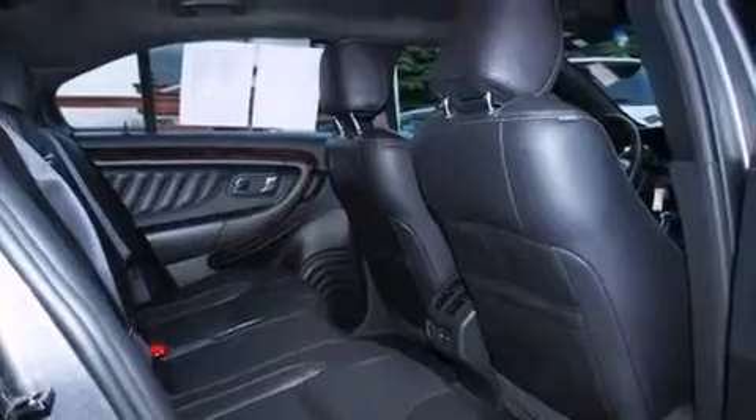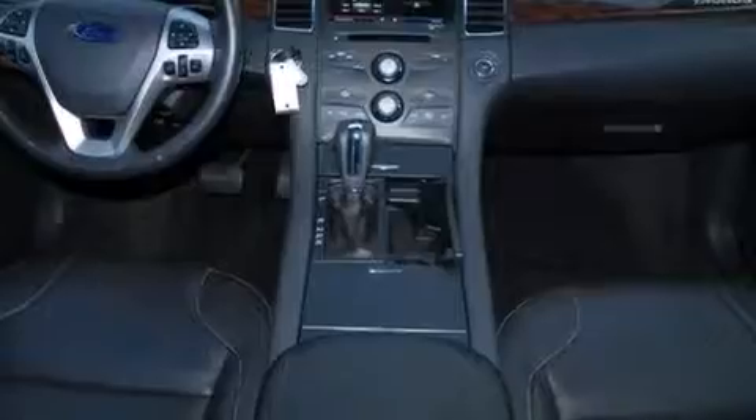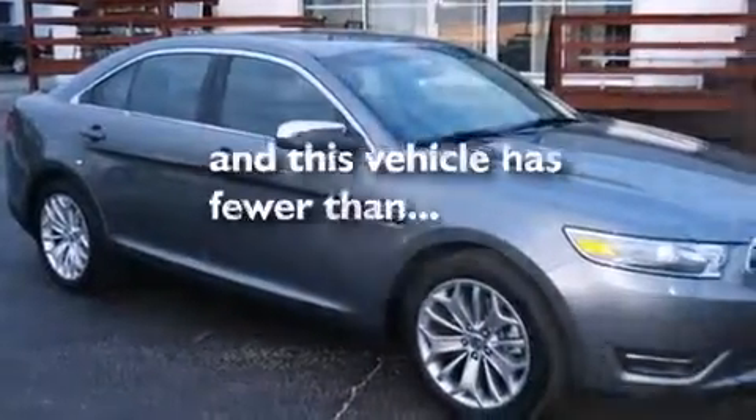Also included are rear seat childproof door locks, heater vents for rear seat passengers, an auto-dimming rearview mirror, and this vehicle has fewer than 20,000 miles on the odometer.